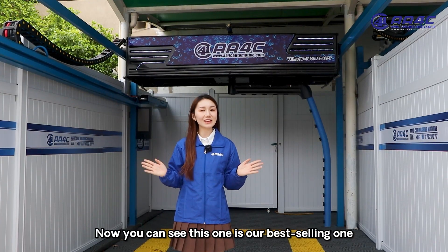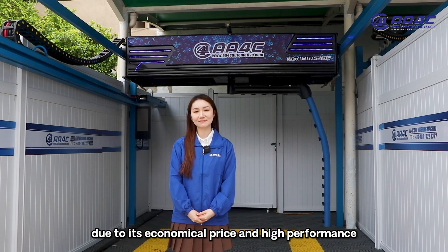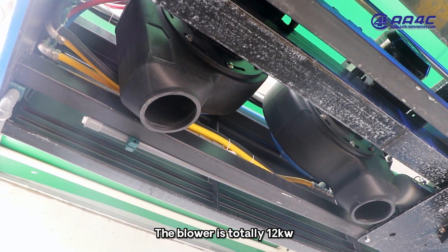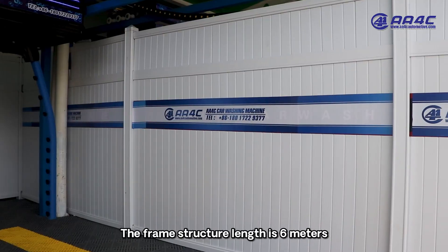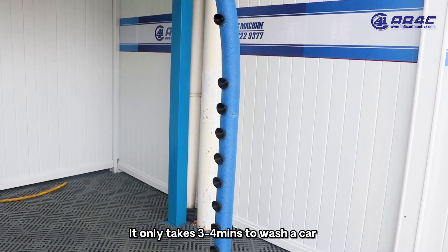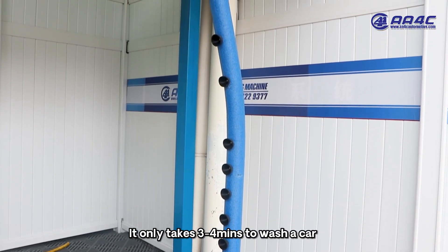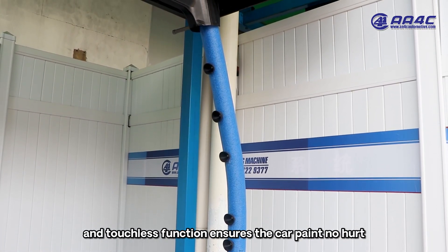This one is our best selling model, which offers economical price and high performance. The blower is totally 12 kilowatt and the total power is 25 kilowatt. The frame structure length is 6 meters. It only takes 3 to 4 minutes to wash your car, and the touchless function ensures the car paint is not hurt.